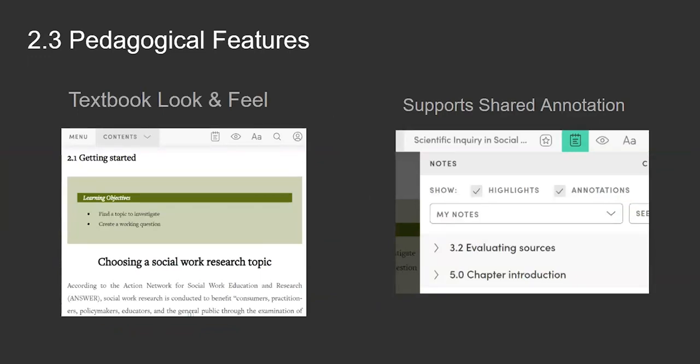Manifold has some really good pedagogical features. It has a look and feel like a textbook. I do want to note that it does not currently offer a text editor — the formatting you see was formatted in a source file that was then ingested onto the platform. But Manifold supports that formatting and renders it in a really beautiful, easy-to-read way. It also supports shared annotation: you can annotate and highlight notes for yourself, be part of a reading group with a class for shared annotation, or do public annotation as well.